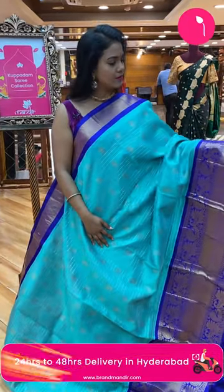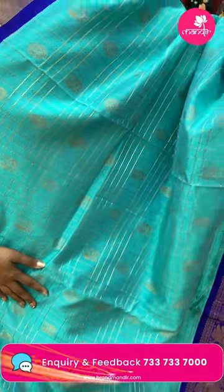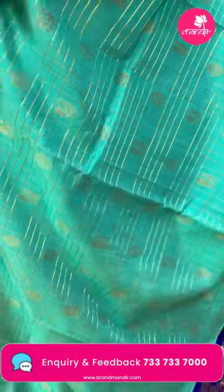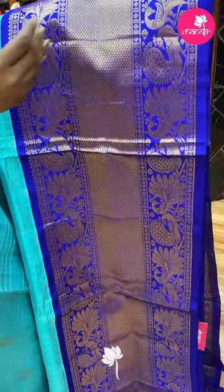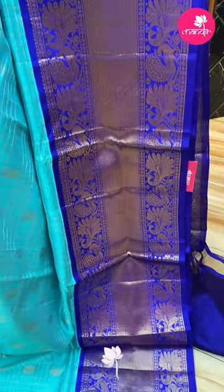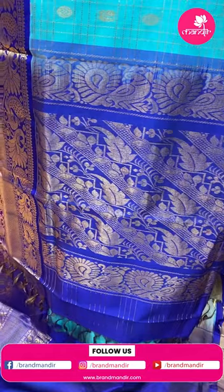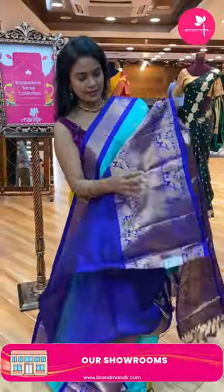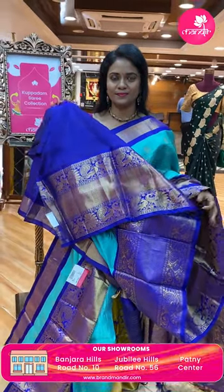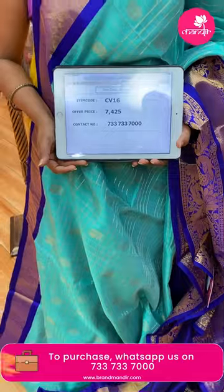Aqua sea green color with royal blue combination — very pretty. Aqua blue color is special and stands out. All over body peacock and circuit floral motifs in checks pattern. Contrast medium border with diamond brocade and peacock designs. Pallu contrast with leaves and florals — very rich looking. Blouse is contrast plain with border. Saree code CV16 and the price seven thousand four twenty-five.